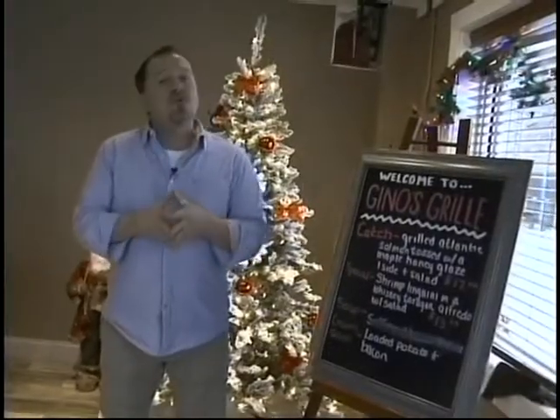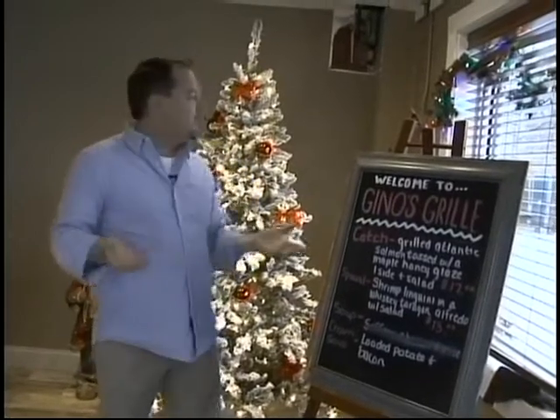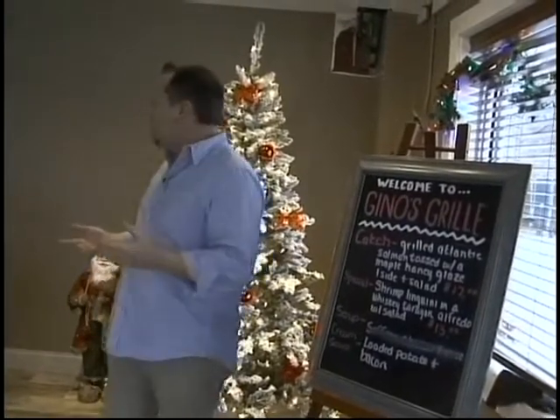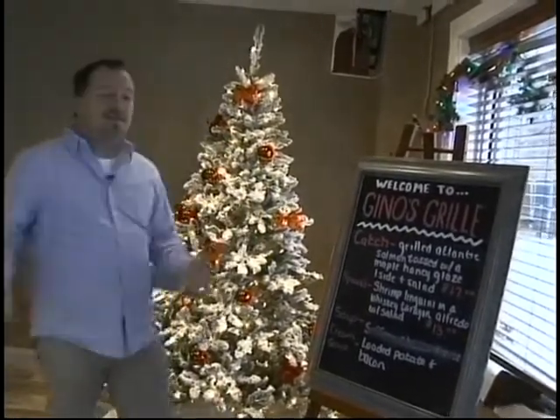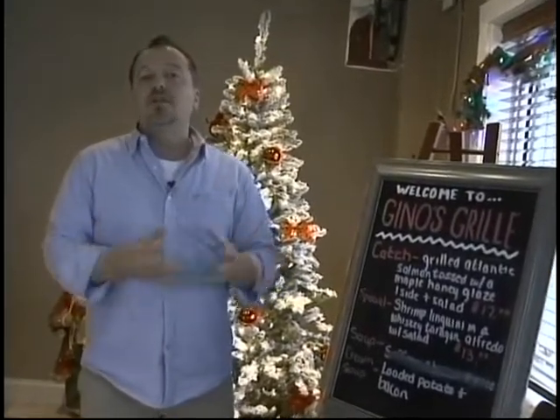Hi, how are you doing? This is Brad Wiseman from Best Bites on BCTV. Once again, Mickey's traveling around the country, so he's not here today to try out some of the food. But we're at Gino's Grill — we're in the lobby right now, right next to the Christmas tree because it's that time of year. We're going to be trying all kinds of food: an appetizer and two entrees. I'm super excited because we ate at Gino's Cafe a couple months ago and it was fantastic. Come back to the kitchen and let's start cooking.